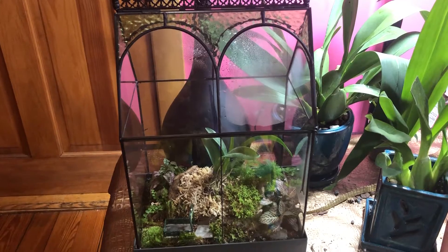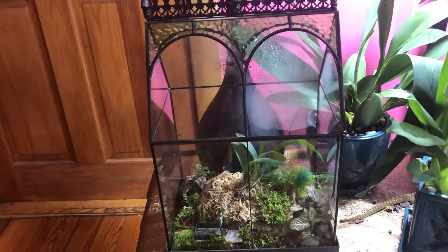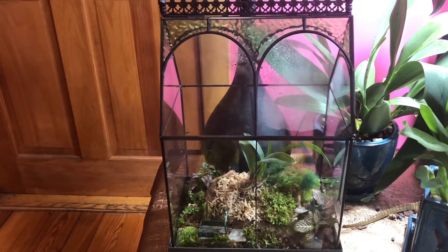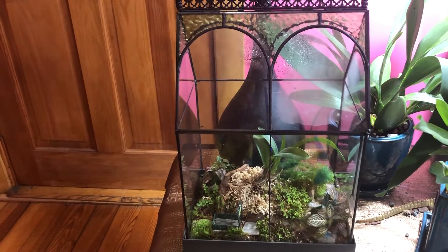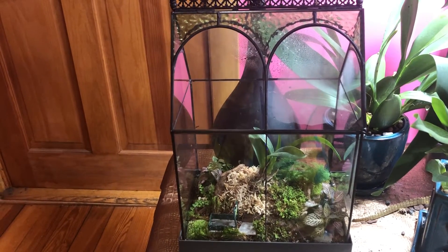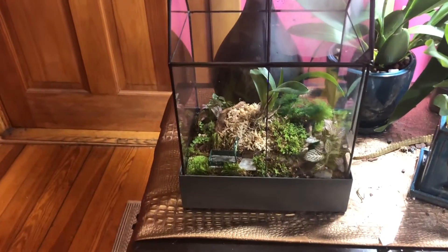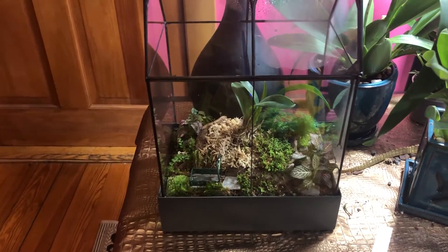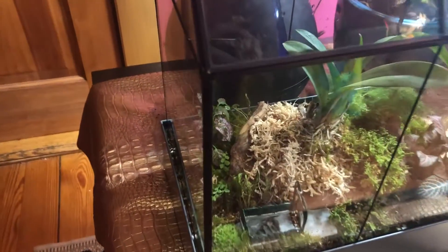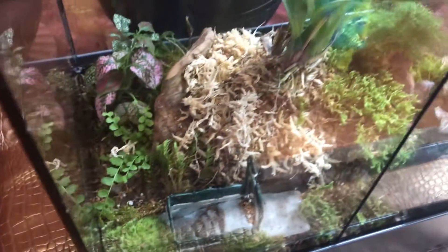I'm not really treating this as a closed terrarium. I open it occasionally to air it out and then re-spritz water into it to bring the humidity back up. It would probably be okay as a closed terrarium, but there's no particular reason to worry — I enjoy letting it get a little air circulation and then giving it that spritz again. It's not directly under one of my grow lights but it's pretty close, and everything has been settling in pretty well and looking pretty healthy.